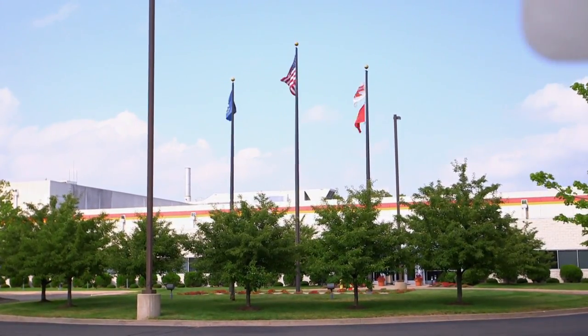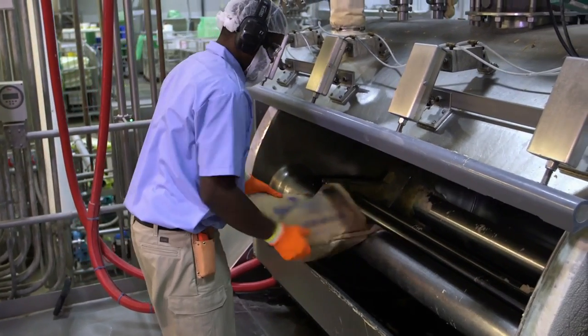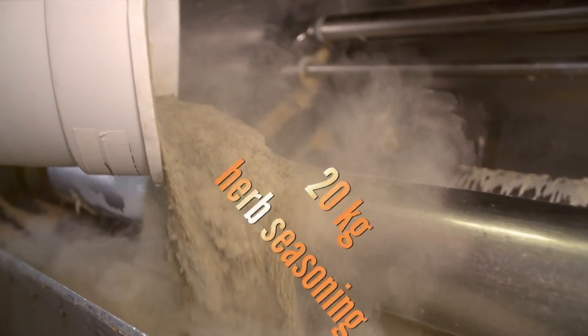Anyway, the stuffing is made here at this solar-powered facility in Bloomfield, Connecticut, USA. First, a batch of white bread is made by pouring 22 kilos of salt and 20 kilos of their secret seasoning recipe into a mixer.